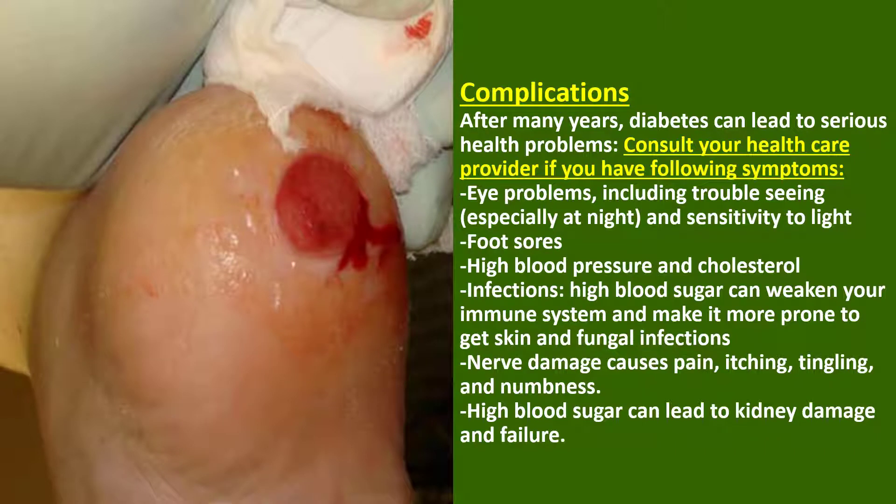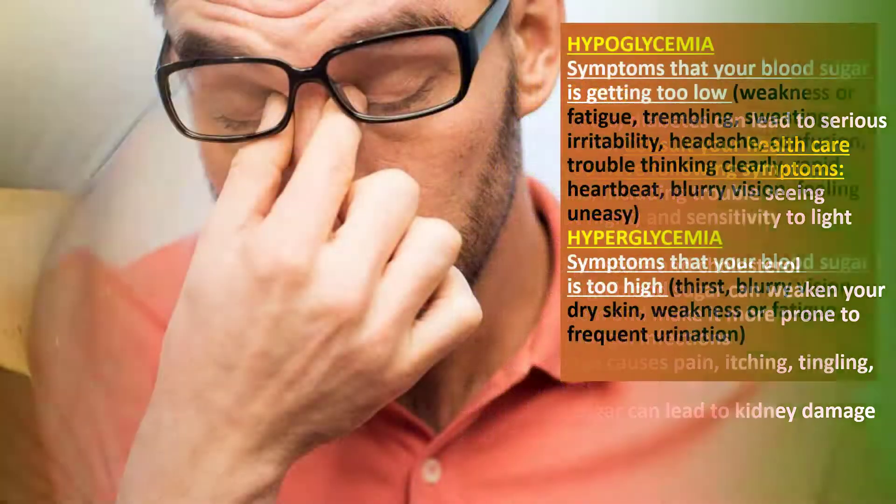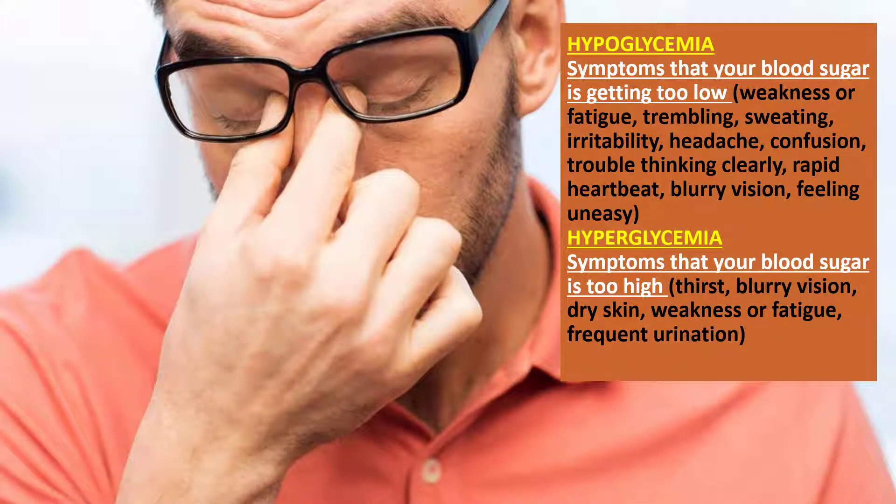Complications: After many years, diabetes can lead to serious health problems. Consult your health care provider if you have the following symptoms: eye problems including trouble seeing and sensitivity to light, foot sores, high blood pressure and cholesterol, infections. High blood sugar can weaken your immune system and make it more prone to skin and fungal infections. Nerve damage causes pain, itching, tingling, and numbness. High blood sugar can lead to kidney damage and failure.